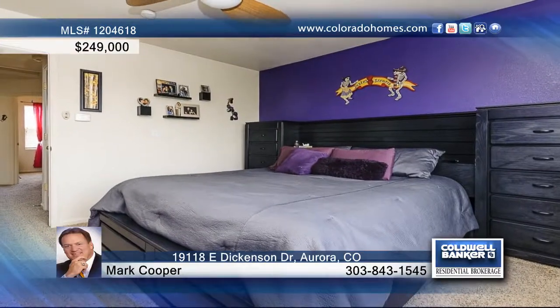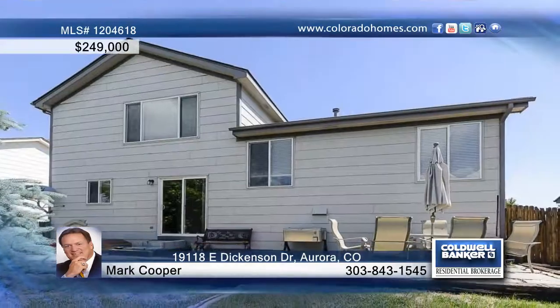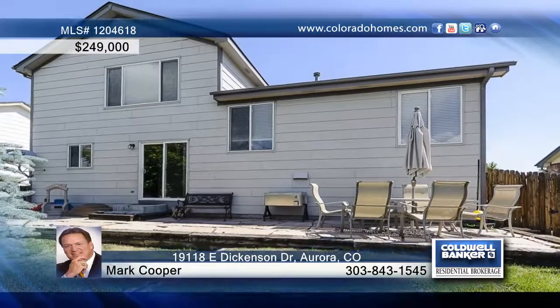A partially finished basement features a freestanding steam room spa with access to the outdoor hot tub. Contact Mark Cooper and make this home yours.